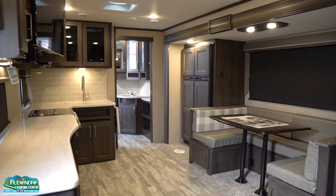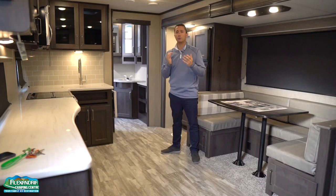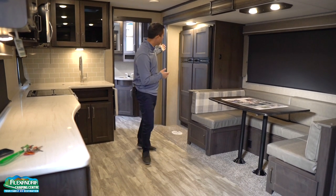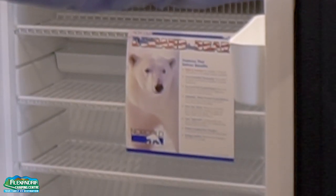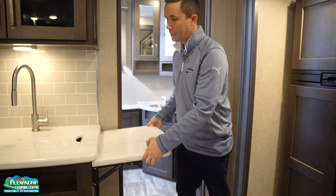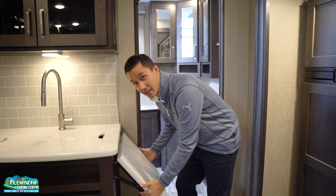Why don't we head inside and see what else this beautiful unit has to offer. Great storage, and the pièce de résistance is this beautiful 12 cubic foot side-by-side two-way Norcold refrigerator. Solid surface countertops with a nice flip-up extension — not that you really need that extra counter space, but it's there if you need it.